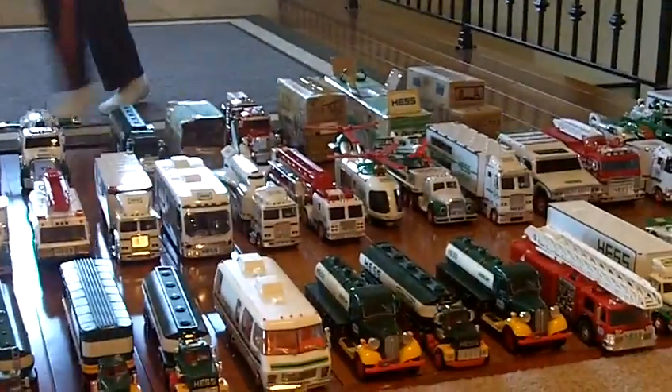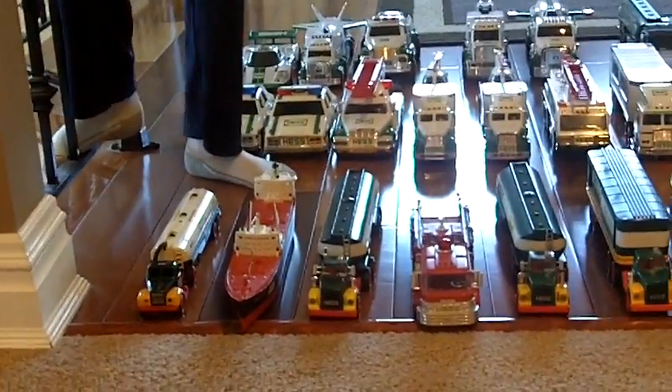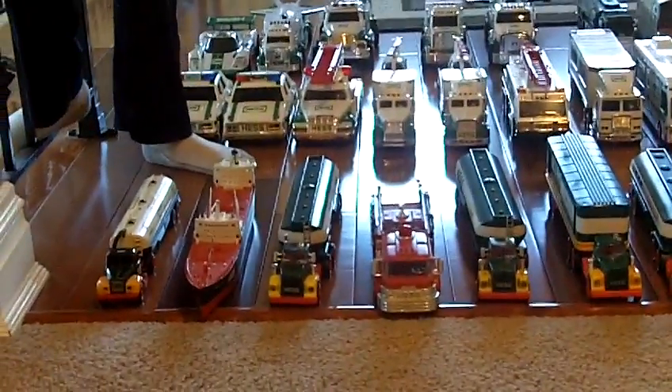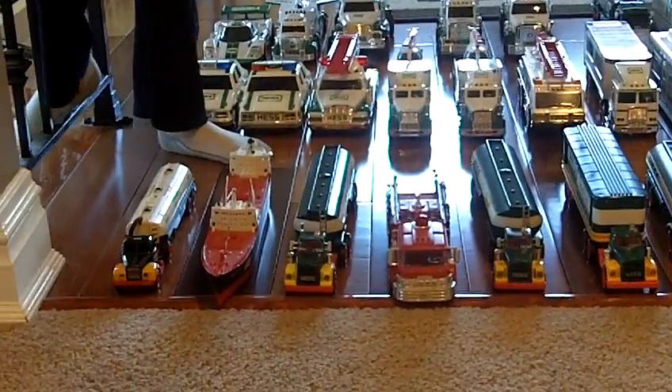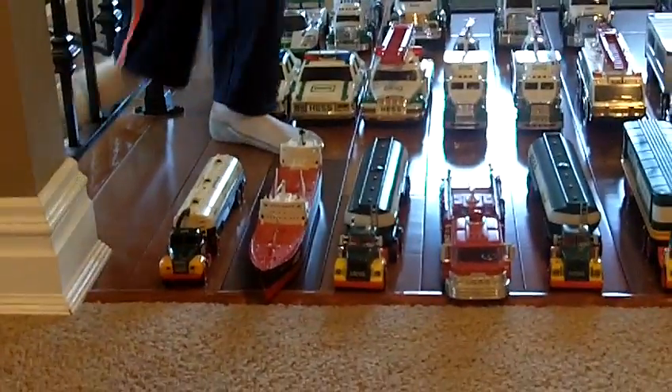Hess has been around since 1964, and that's the first truck and I have it. Next year, 1966 — that's a Voyager. Why is it a Voyager? Because Voyagers carry oil.